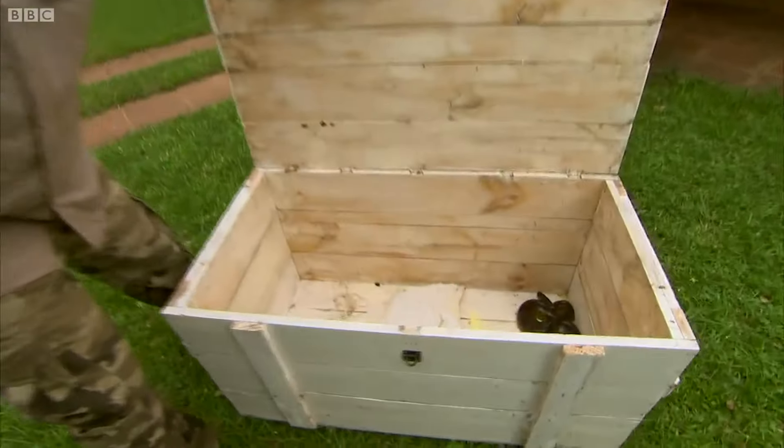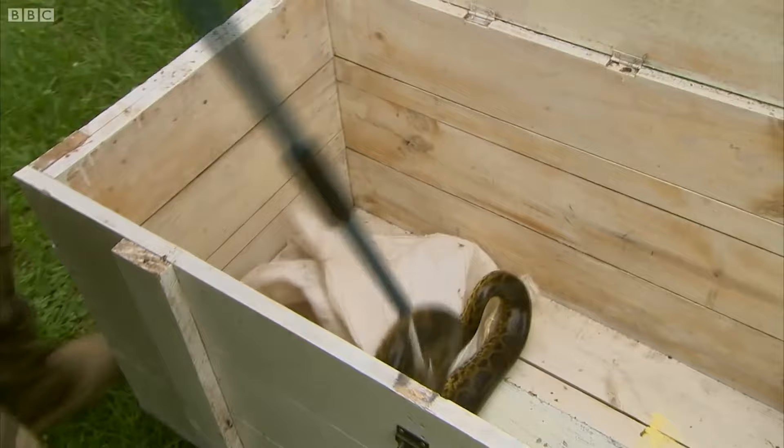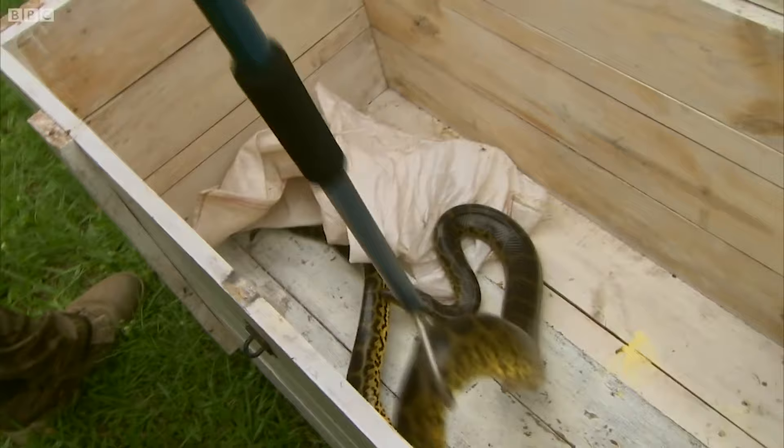This wild anaconda was rescued from being squished on the main road, and now it's time to release it. This isn't a tame snake, which is why I'm not just handling it with my bare hands.